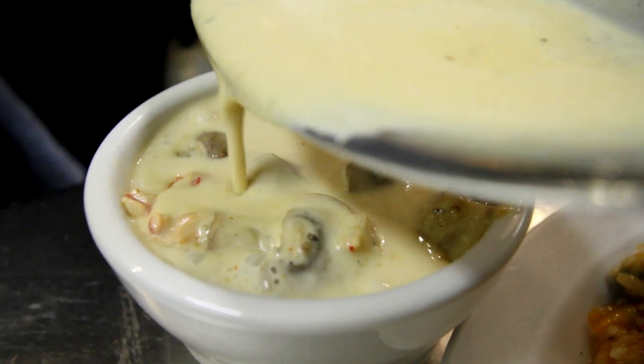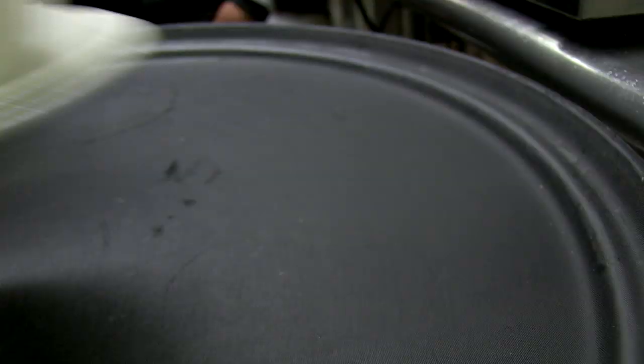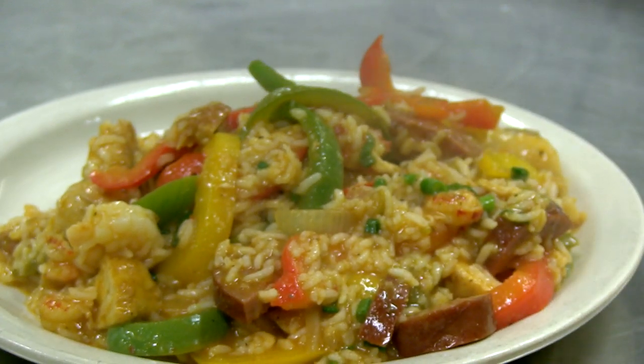We do a crab bisque — it's a thick, hearty, creamy bisque that has sweet crab meat in it and rice on the side that you can't find anywhere. We've got jambalaya. We do three types of jambalaya: a chicken and sausage, a seafood, and then we do a super that kind of combines all the meats in it.